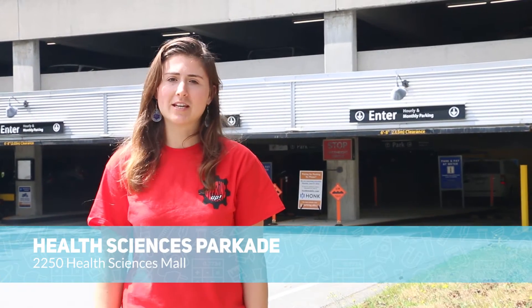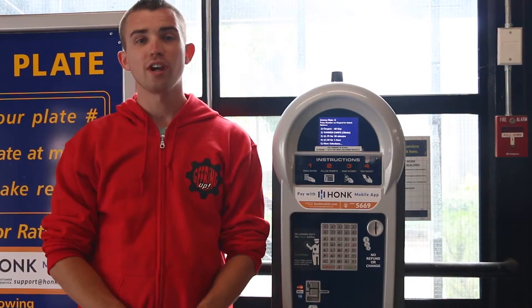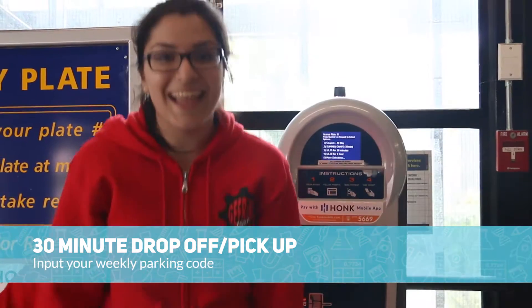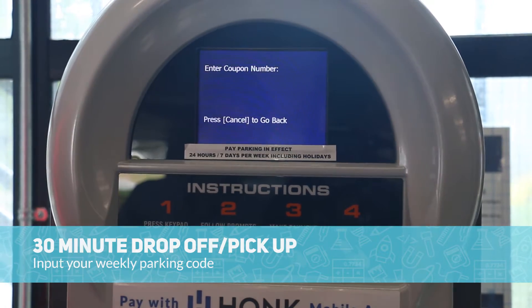Before you sign in on the first day, let's talk about parking. The closest parking lot to the Engineering Building, where most of our camps are held, is the Health Sciences Parkade. We offer 30 minutes pickup and drop-off in this parkade. Just make sure before you leave that you enter in your vehicle at the meter, and then input your weekly parking code, which you will receive in your confirmation email.